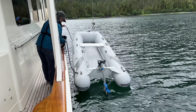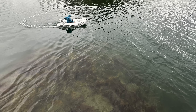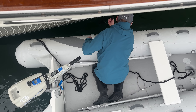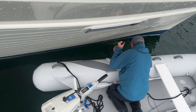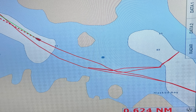We launch the small tender and attach the battery for its electric motor. Chris takes photos using a waterproof camera for underwater shots. Fortunately we have a rising tide and within 48 minutes we float free.